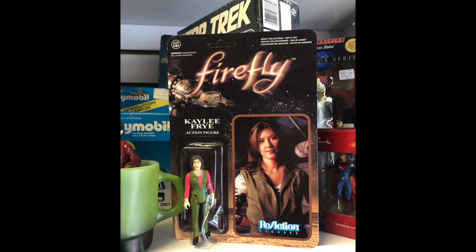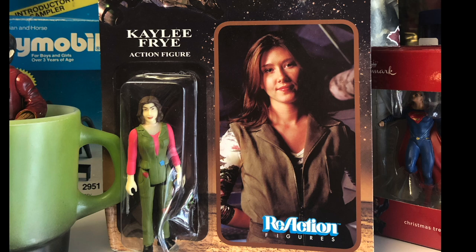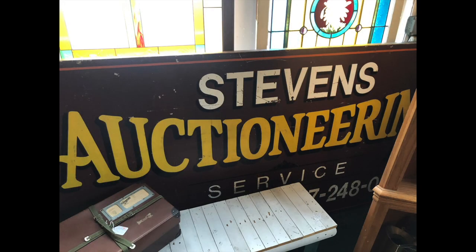Now this was sort of disturbing. I love Firefly - I think it's a great series - and to take one of the most beloved characters and make a figure of them... this figure doesn't even look like the character at all. I took a picture of this sign because I thought it was neat - Steven's Auctioneering. Maybe I'll get into that one of these days.